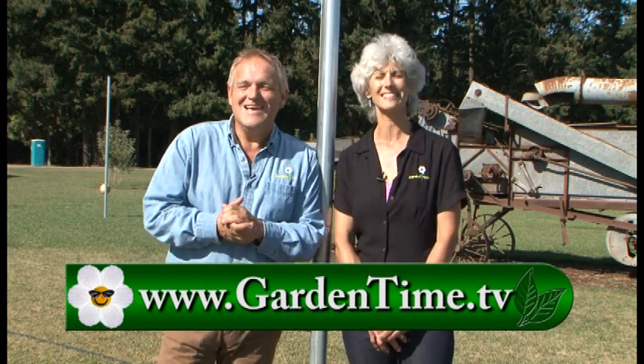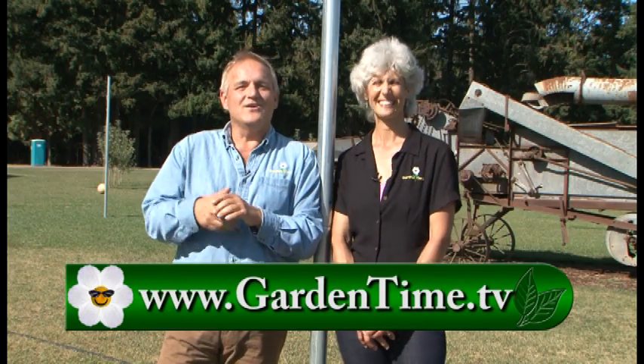Thank you for watching today, and we'll see you all next week right out here at Fir Point Farm at Garden Palooza.